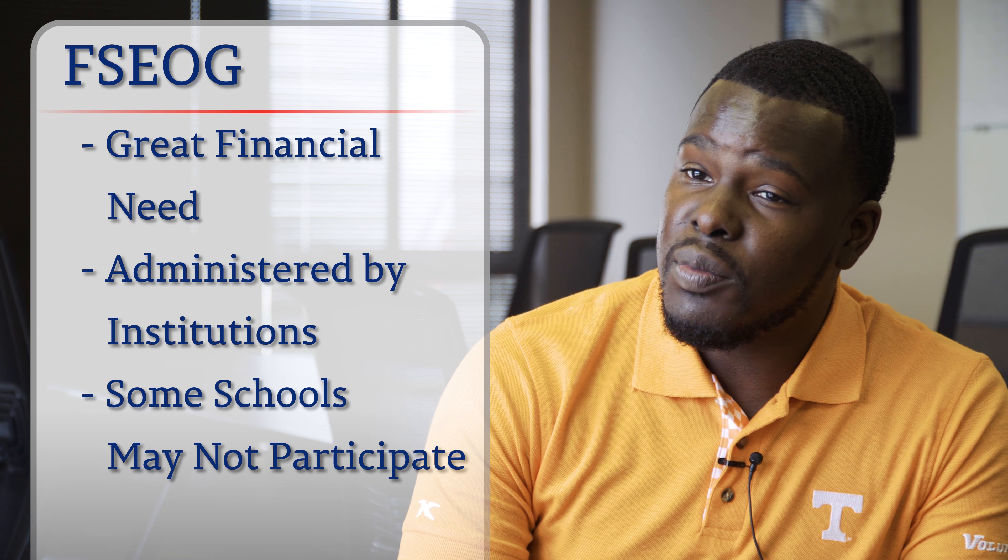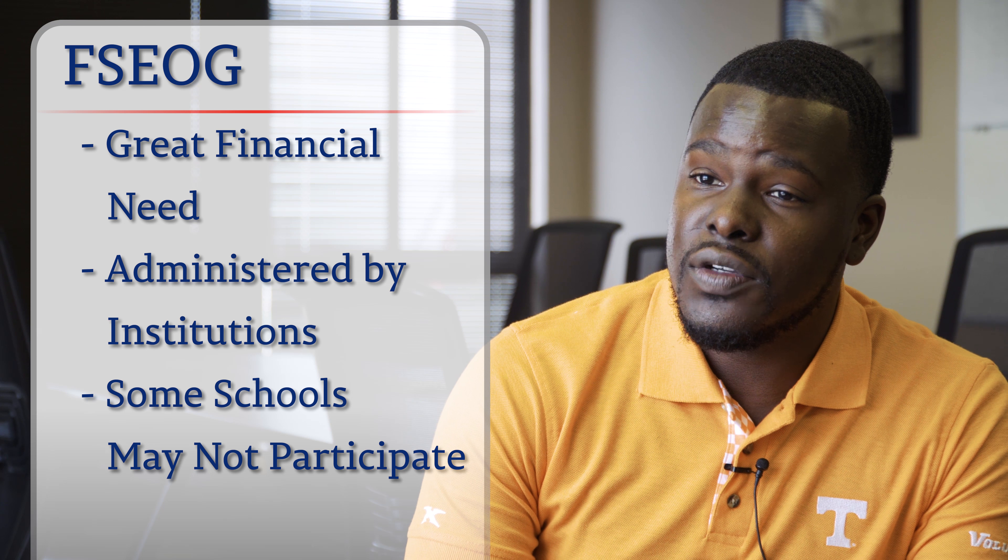FSEOG stands for the Federal Supplemental Educational Opportunity Grant. It's another grant from the federal government which does not have to be repaid, but students have to show extreme need — even greater need than what you would see with the Pell Grant. The FSEOG is administered directly through the school, and not all schools necessarily participate. I would encourage students to contact the Financial Aid Office when applying or reviewing your award package to find out if they participate.